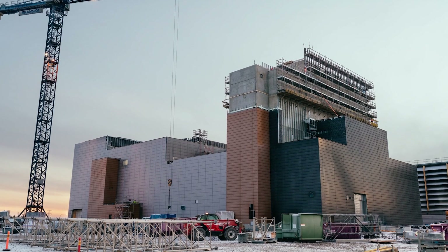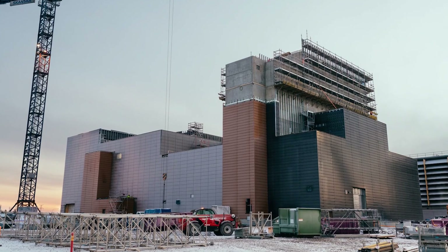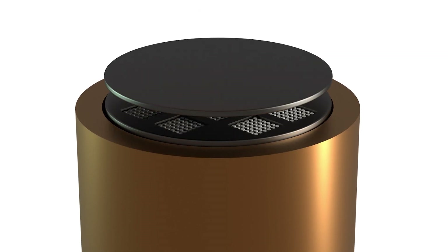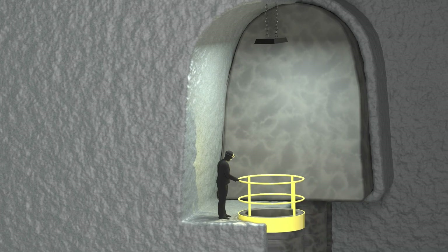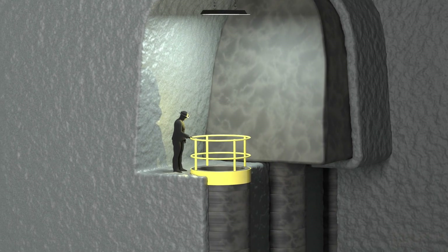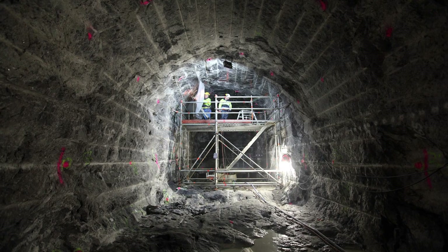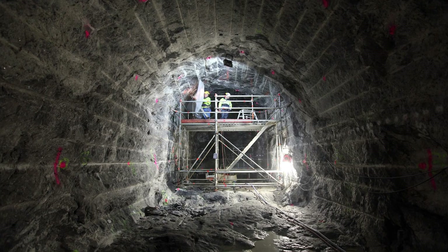Finland will be the first nation to permanently dispose of spent nuclear fuel. Robots will transfer the rods to giant copper casks, then bury them nearly half a kilometer below the surface. They must remain safe and dry for at least 100,000 years — into the next ice age — until the radioactive elements inside decay to acceptable levels.